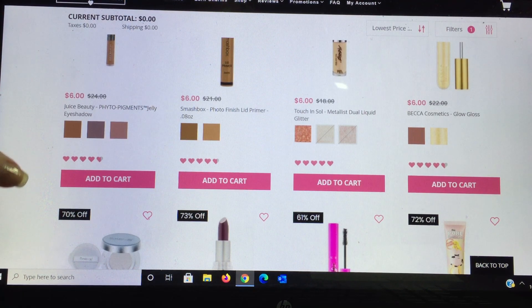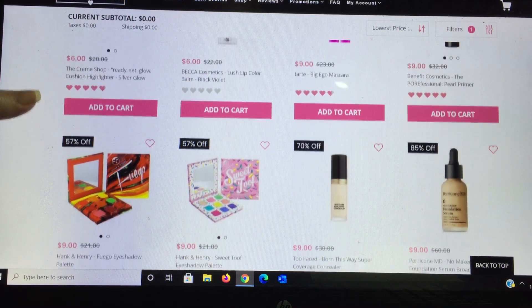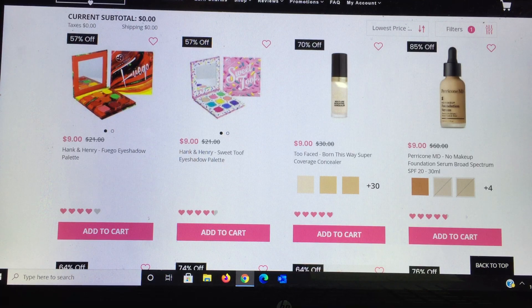Becca Cosmetics has a lipstick for $6 — great price. Tarte's Big Ego Mascara has a very large brush; I'm not a huge fan because my eyes are smaller but it is a beautiful mascara. Benefit Cosmetics has a pearl primer I haven't tried. A couple of followers mentioned they got palettes from Hank and Henry and are absolutely loving the vibrant colors. The other Hank and Henry palette — supposedly the eyeshadows are really nice. Then there's the Too Faced Born This Way Super Coverage Concealer — I absolutely highly recommend it, still 30 shades available.